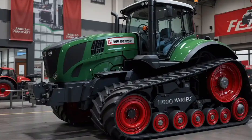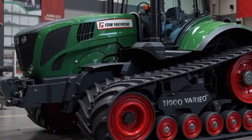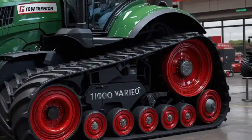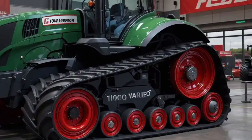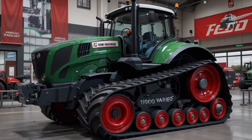The outer body panels are made to withstand harsh field conditions. Every contour and curve is designed to reduce drag and improve airflow, cooling the engine more efficiently. With its high ground clearance, robust track system, and weight distribution, the Fendt 1000 Vario is built to handle the most demanding terrains.